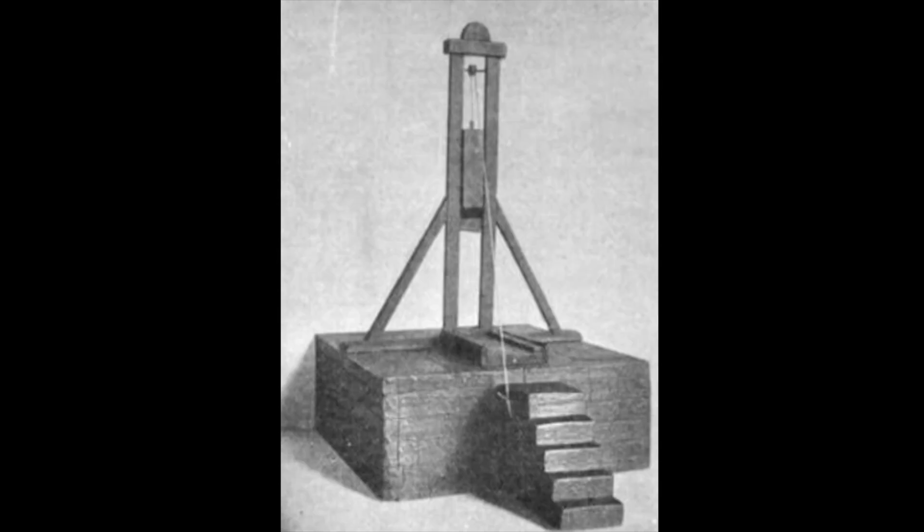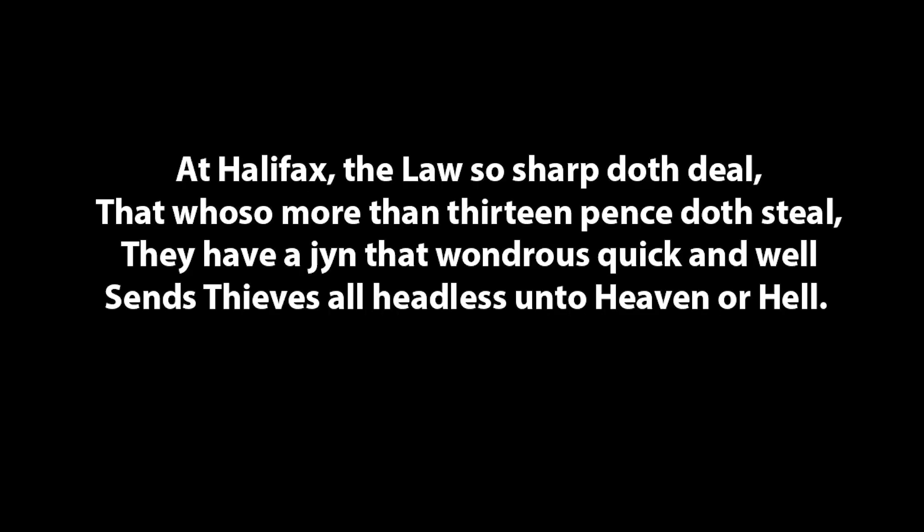It is unknown exactly how many people met their deaths under the gibbet's blade, but the names of 52 people have been confirmed as having been executed by the Halifax gibbet. The stone platform for the gibbet was rediscovered in the 1840s. By 1974, a non-working replica of the Halifax gibbet was built on the site where it can be seen today. The original Halifax gibbet blade can also be viewed in the Bankfield Museum in Boothtown, Halifax.